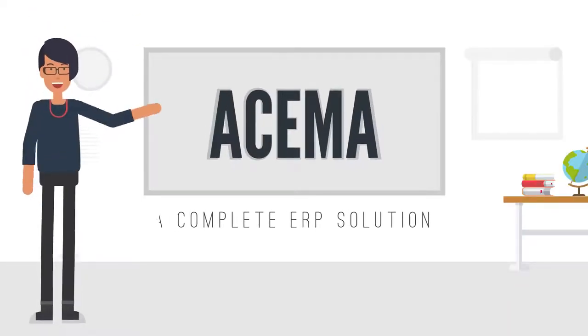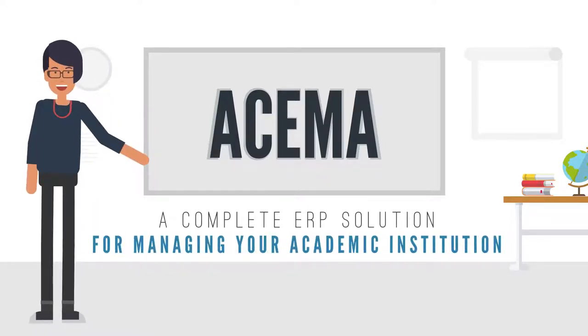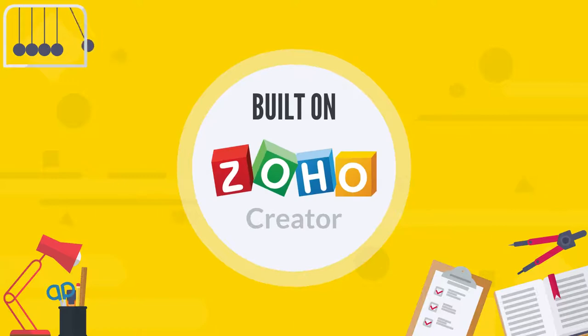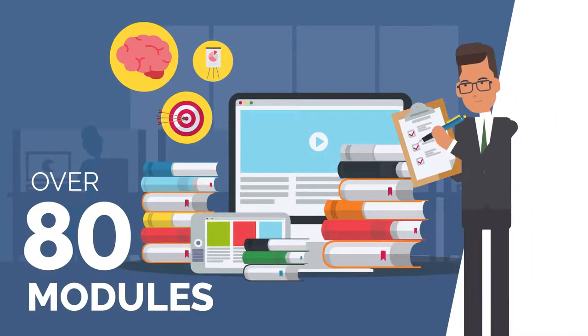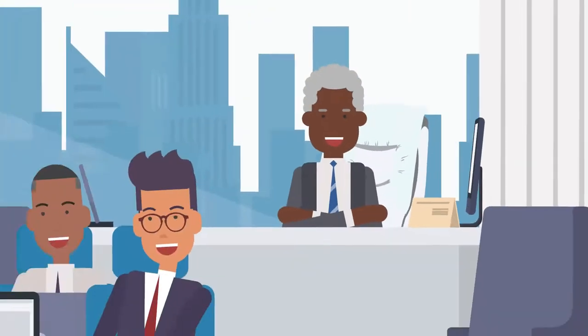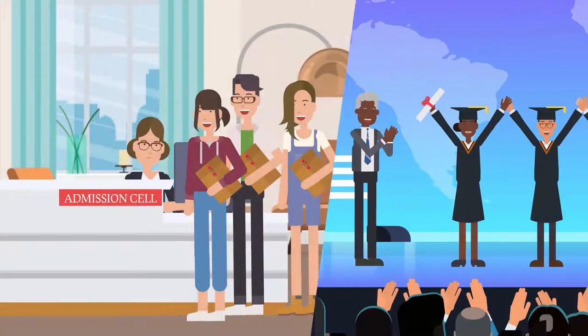Welcome to AESMA, a complete ERP solution for managing your academic institution. Built on Zoho Creator, it has over 80 modules covering all critical areas, helping you easily manage your institution, school or college right from admissions to alumni.